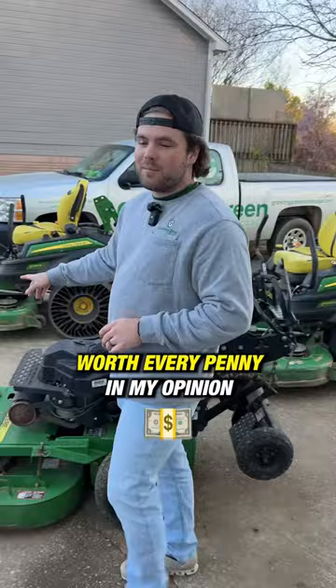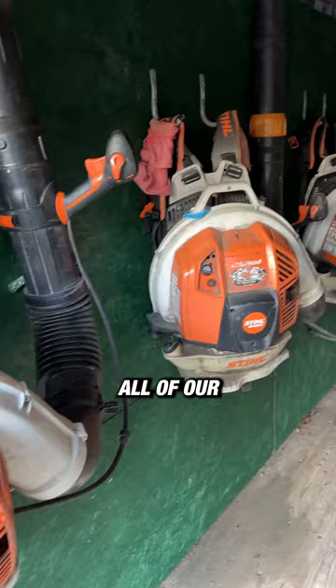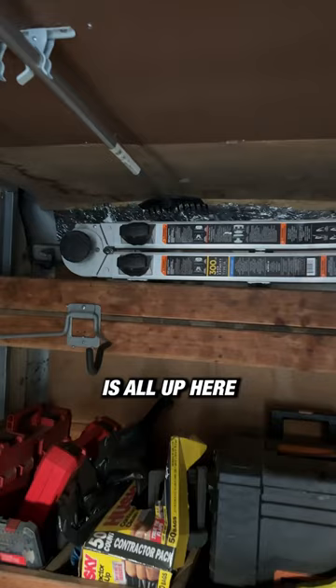Now we have racks for all of our blowers. We have attachments up here on the ceiling. We have a ladder that we can always have in here. All of our socket sets, all of our toolboxes — all of that stuff that we'll ever need is all up here on these racks in the front.